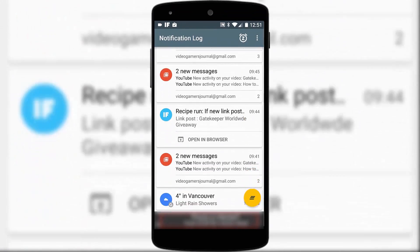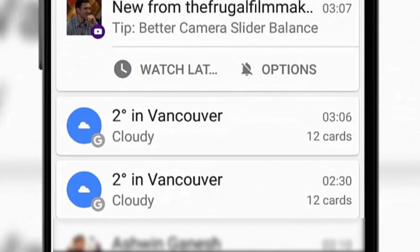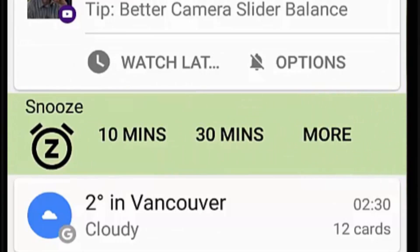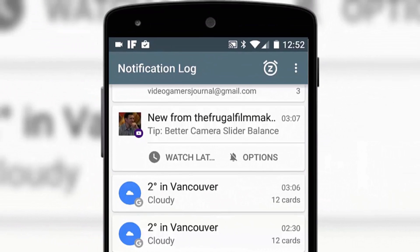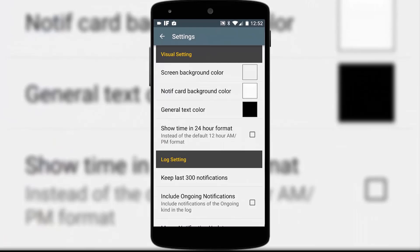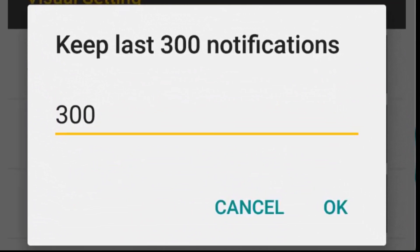This is indeed one of those apps you kind of think should be included as a stock feature. Additional features include the ability to delete notifications from this list or snooze them so that they ping back to your regular notification screen at a later time. You can, if you wish, exclude certain apps from Notivelog if you don't want to keep them, and set a limit on the maximum number of notifications it keeps at any given time. I knew you'd love this one.